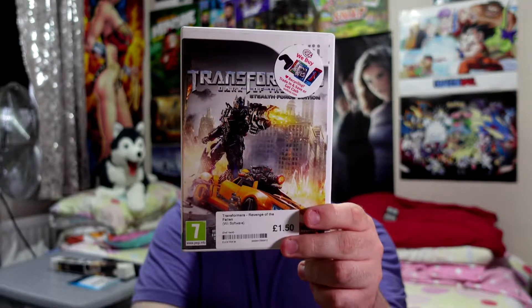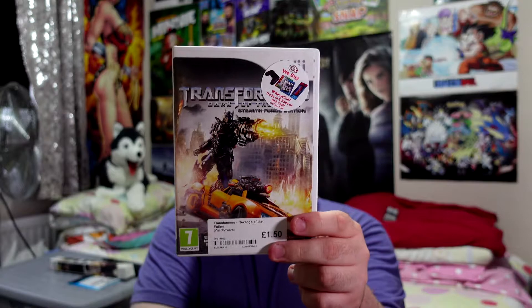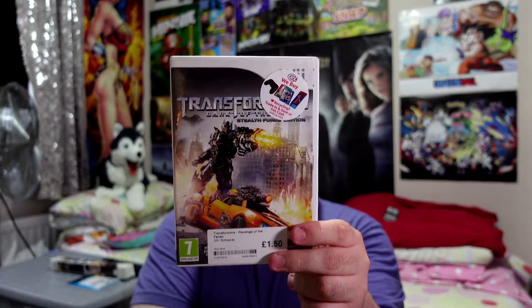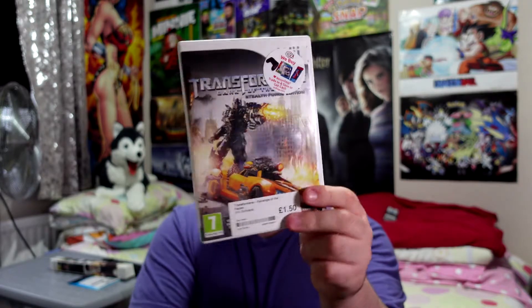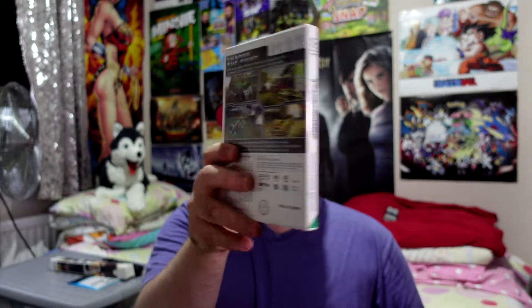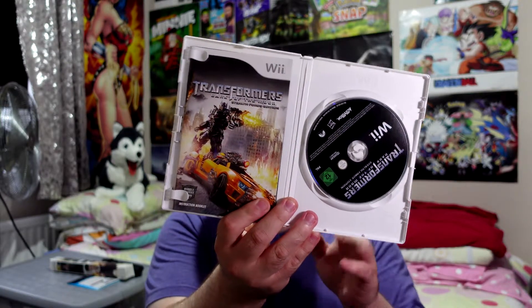Next one is a Transformers game — this is basically Revenge of the Fallen. I have another Transformers game, the first one based on the first movie, so having a second one is great to add to that collection. There's only £1.50. There's also a Transformers racing game as well which I think I have. There is a booklet in this one but it's just been put behind the warning label. Adding to my Transformers collection.